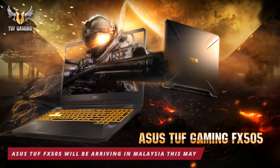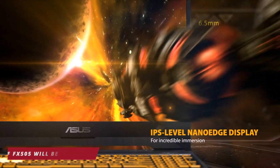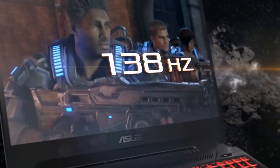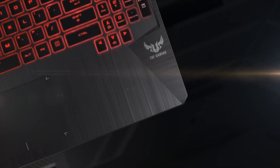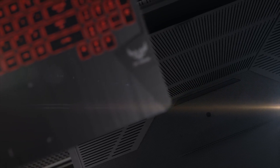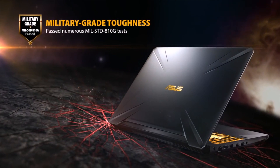Next, we have the Asus TUF Gaming FX505, which will be arriving in Malaysia on the 23rd of May. The FX505 has always been Asus' affordable range of gaming laptops, and based on what we were told, you can expect a lot of variants to be coming to Malaysia, including one with an RTX 2060 GPU and even a GTX 1660 Ti model. We will be posting our hands-on of the 1660 Ti model very soon, so keep an eye out for that one.